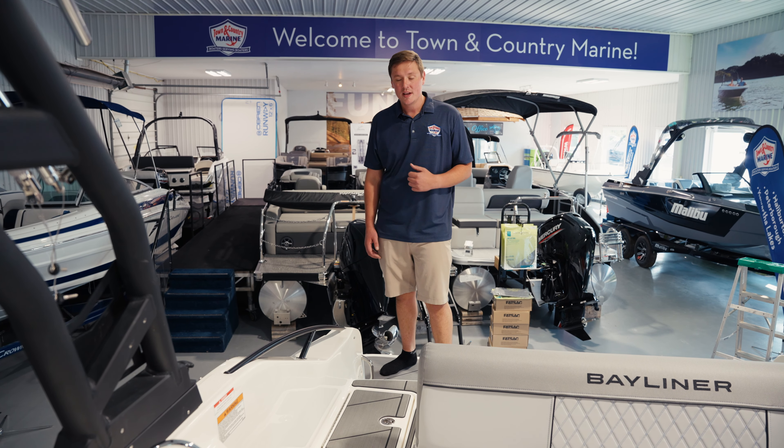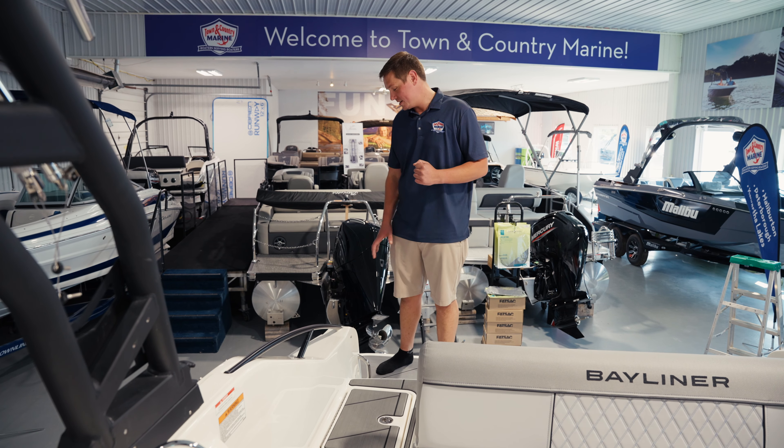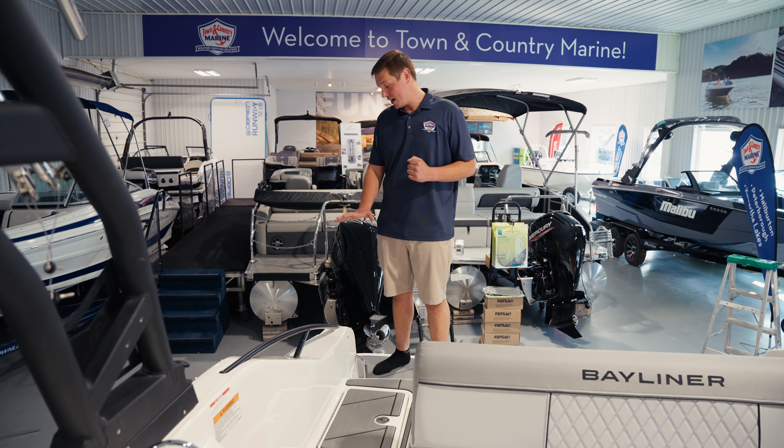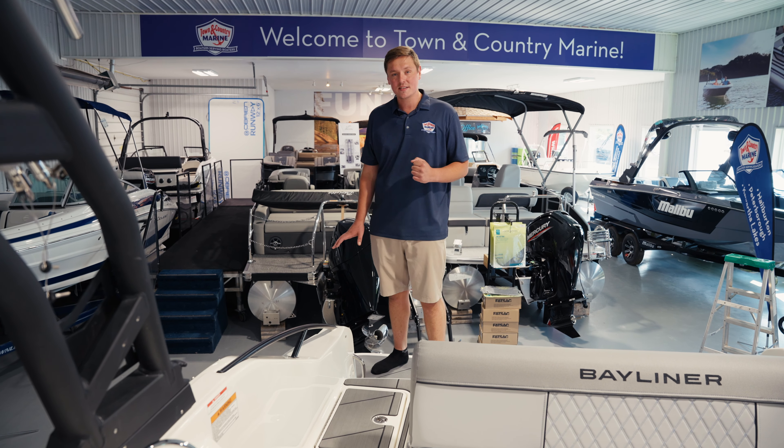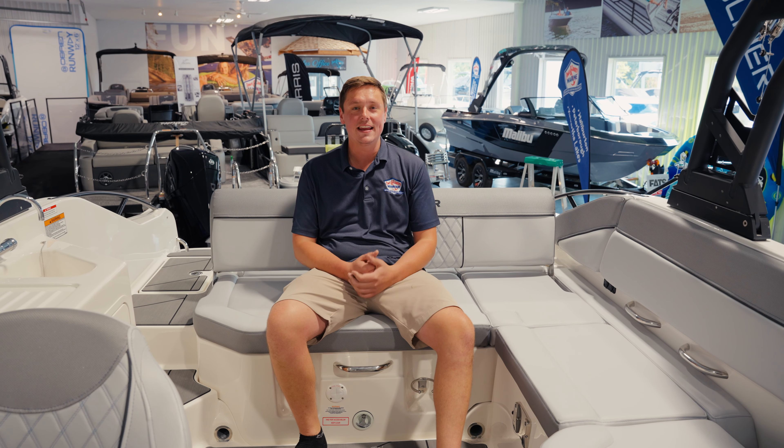Another great feature on this new deck boat is the tiered transom walkthrough. The rear swim platform is actually in line with most docks and decks, allowing for easy access into the boat using three steps to maximize accessibility for every family member. It's really easy to get in and out of this boat.